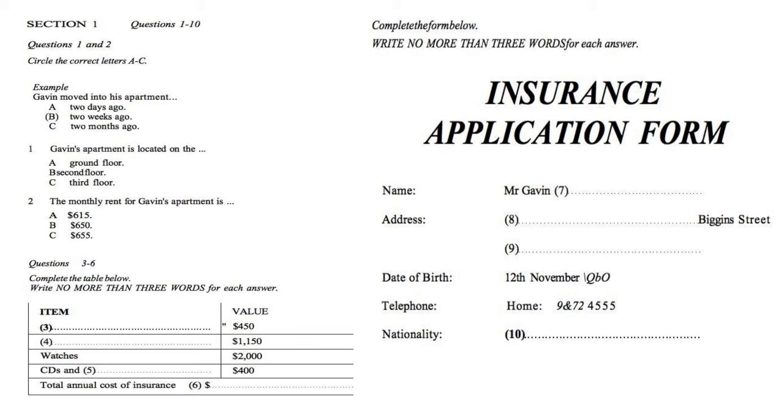Welcome to this IELTS Listening practice test. Get a piece of paper and a pen and you can write down your answers as you do the test. At the end of the test we will go through all of the answers. There are 40 questions. So let's start the test.